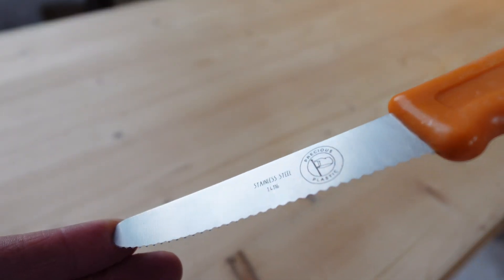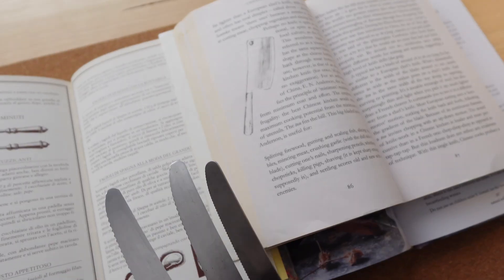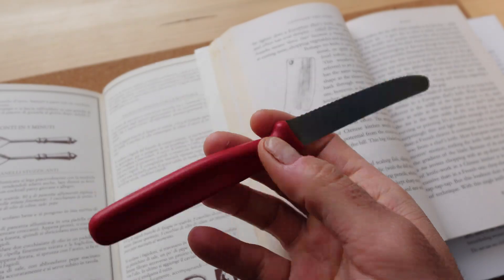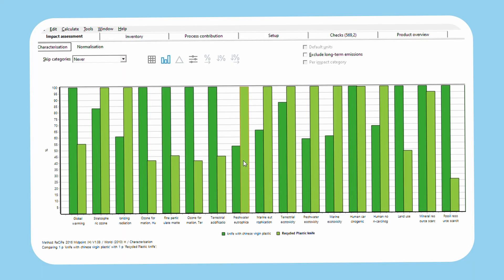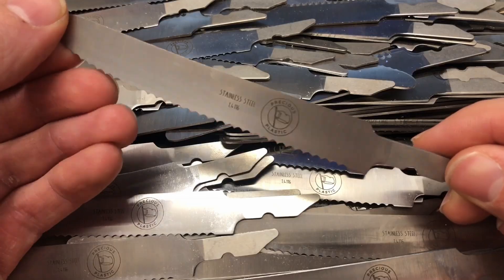Hello everyone, welcome back to the channel. Today we are super excited to introduce you the first knife that actually cuts its emissions. In this video we're first going to learn about these kitchen knives, then do a full life cycle assessment on them to understand how much CO2 is embedded in them, and eventually ask our friend Thomas from Johanplasto to redesign them to reduce as much CO2 as possible.